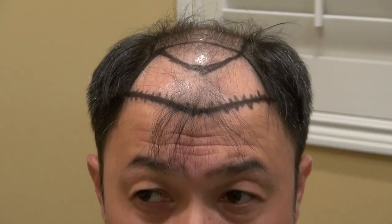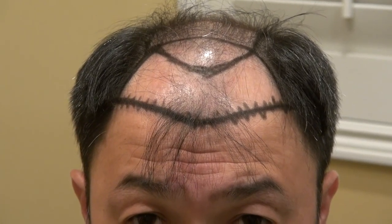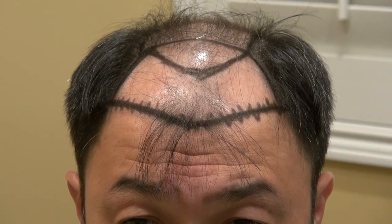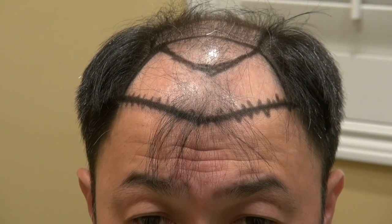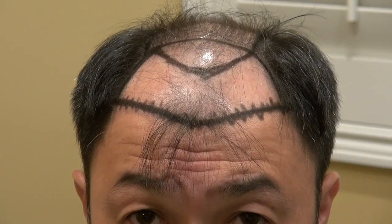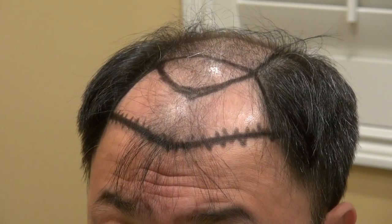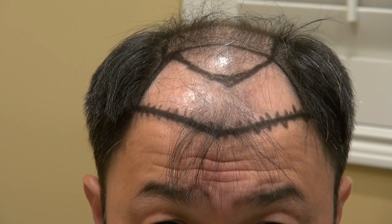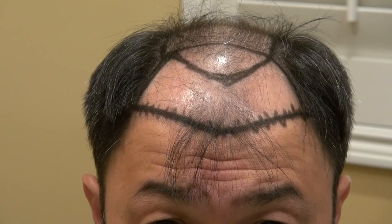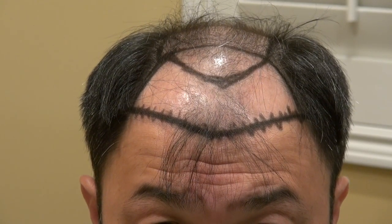Now we're going to focus right on the hairline and discuss the artistry of hairline design. As I've mentioned in many videos, I specialize not only in hairlines but in creating the most natural hairline. I'm one of the few surgeons who actually likes to harvest a big mega-session — doing like five to six thousand grafts — trying to finish the project all in one day.